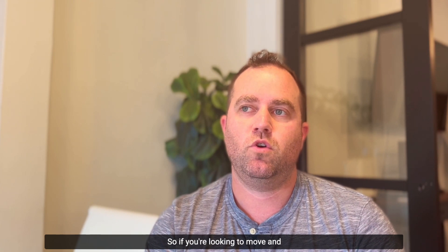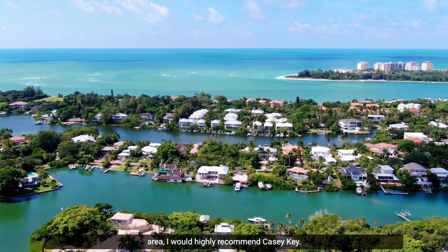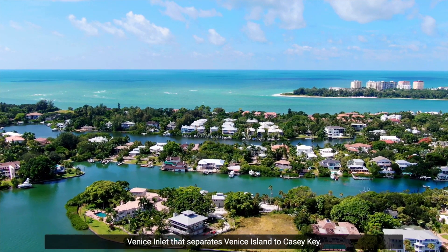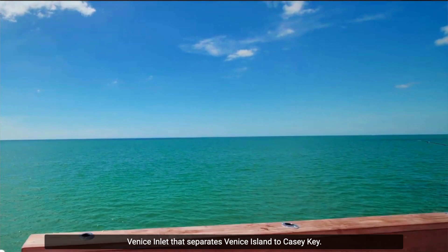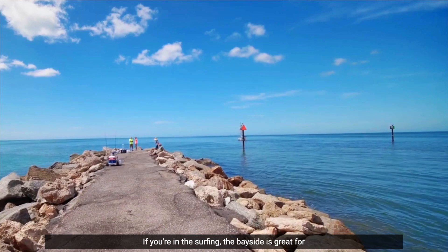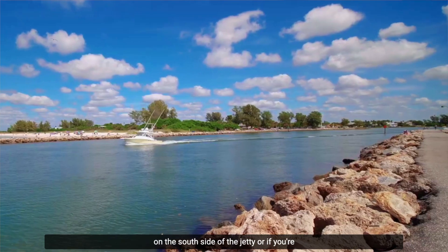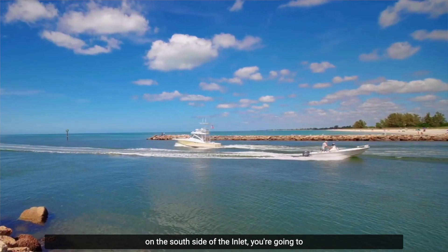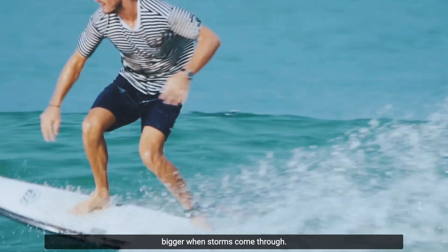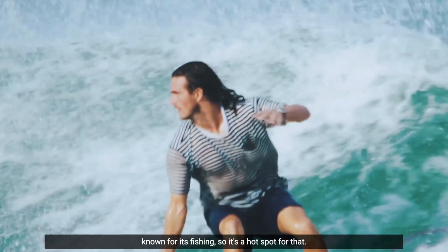If you're looking to move beachfront in the Sarasota or Venice area, I would highly recommend Casey Key. Just south at Nokomis Beach there's Venice Inlet, which separates Venice Island from Casey Key. There's a jetty that's a great surfing spot — waves are usually bigger on the south side when storms come through — while the Casey Key north side is well known for its fishing. It's a hot spot for both.